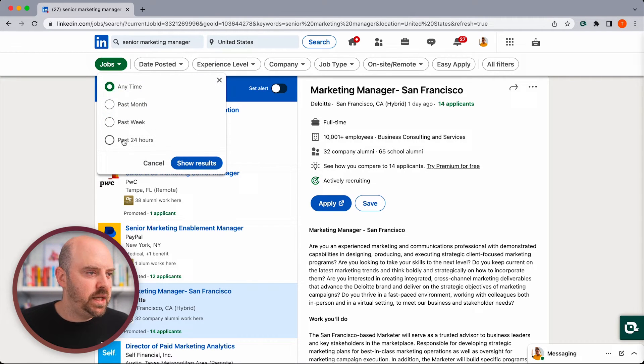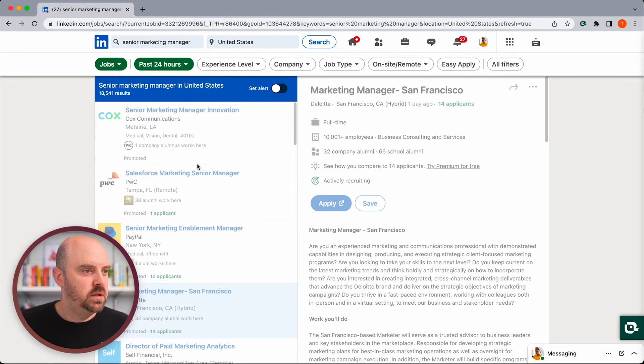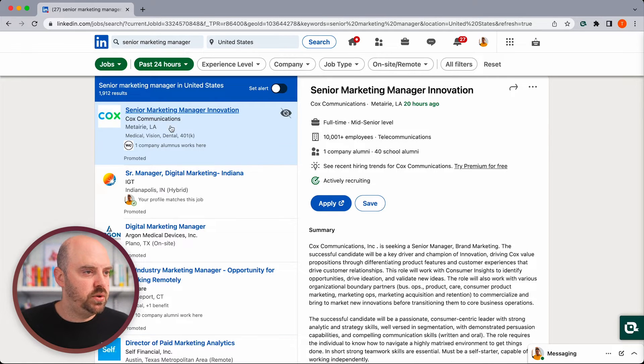We can say only the past 24 hours, and we're down to 1,900 results. If we want immediacy and focus on that, it also tells us that 2,000 senior marketing manager jobs in the US were posted in the past 24 hours. So we need to be searching on a regular basis. Daily might feel overwhelming, but jobs are changing all the time — and recording this on a Friday, that number might even be higher on a Monday.